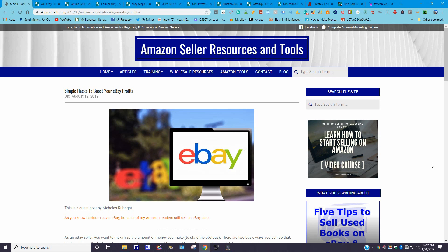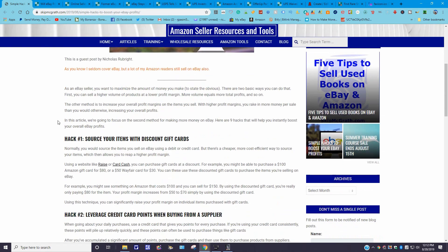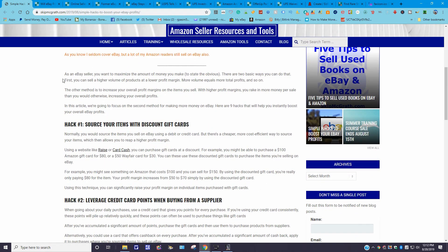If you are an Amazon seller, you might want to sign up with Skip McGrath's website to get information sent to you via email. It's got tips, tools, information, and resources for beginning and professional Amazon sellers. We're going to talk about 'Simple Hacks to Boost Your eBay Profits,' published August 12th, 2019. It says: as an eBay seller, you want to maximize the amount of money you make.